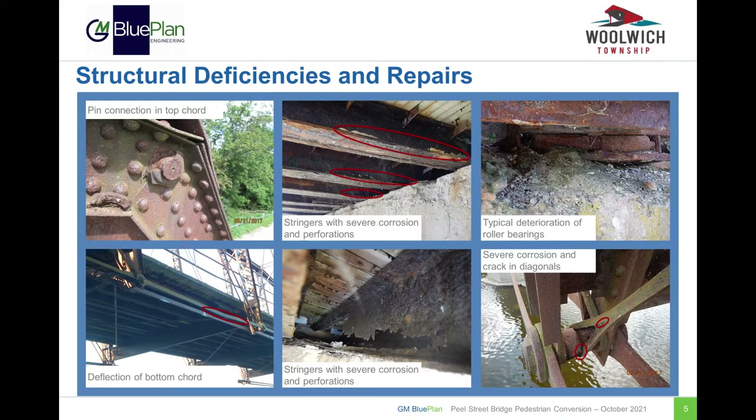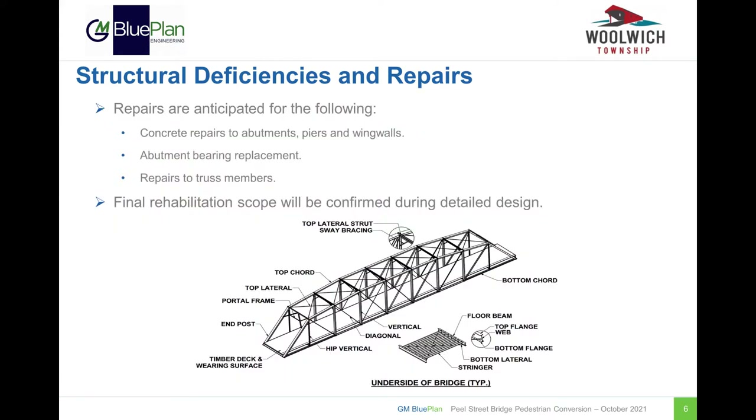This slide shows some of the structural deficiencies of the Peel Street Bridge. Steel members throughout the structure have deteriorated and will require repair or replacement. Wherever possible, repairs to the various members on the structure will be of similar size and appearance to the existing member. To address the known structural deficiencies, the following repairs are anticipated: concrete repairs to abutments, piers and wing walls; replacement of bearings at the abutments; and repairs to truss members throughout the structure. Note that the final rehabilitation scope will be confirmed in the detailed design phase following the determination of the preferred design.